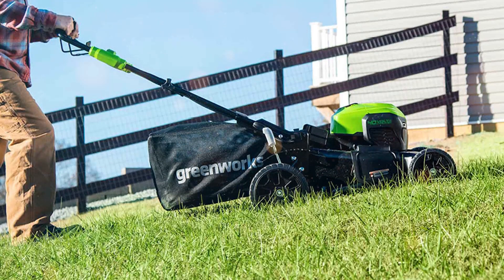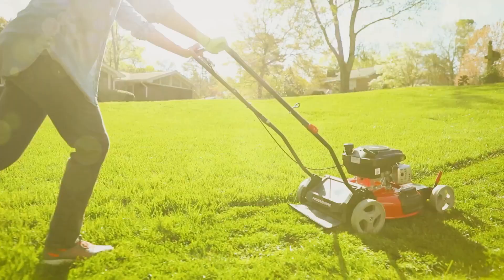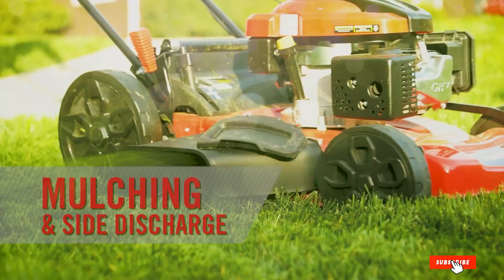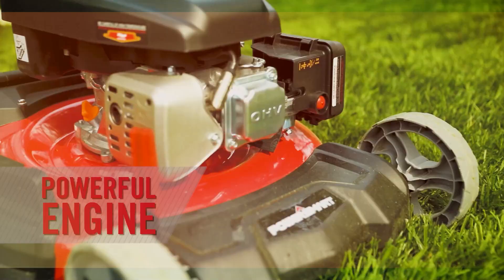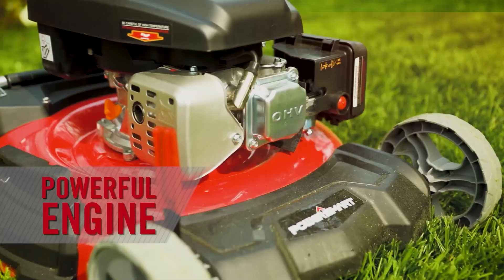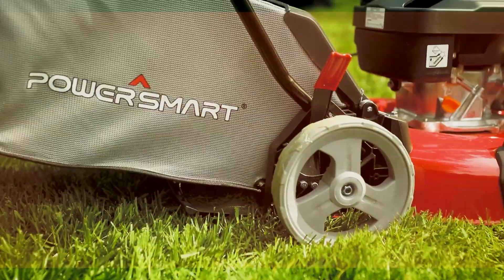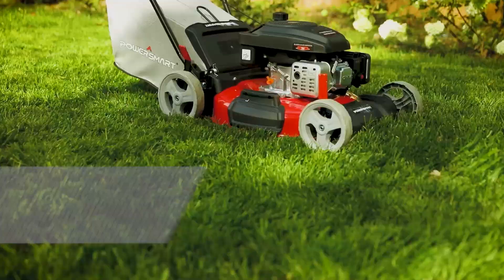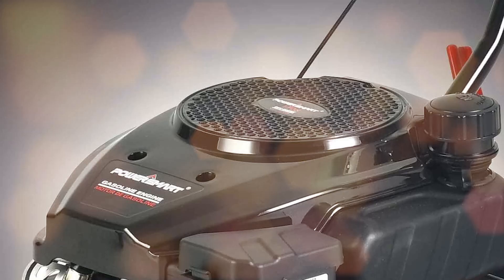Moving on to the next one on the list, let's talk about the PowerSmart Self-Propelled Lawn Mower DB2321SR. This one is a beast in a compact form. With a striking red and black design, it's not just about the looks — the build quality is top notch. Made with durable materials, this mower is designed to withstand the rigors of regular use. When we talk about usability, this one shines too. The PowerSmart DB2321SR offers a 21-inch 3-in-1 cutting deck that lets you choose between mulching, bagging, and side discharge. Powered by a reliable 170cc engine, it's got the power to make your lawn chores feel like a breeze.